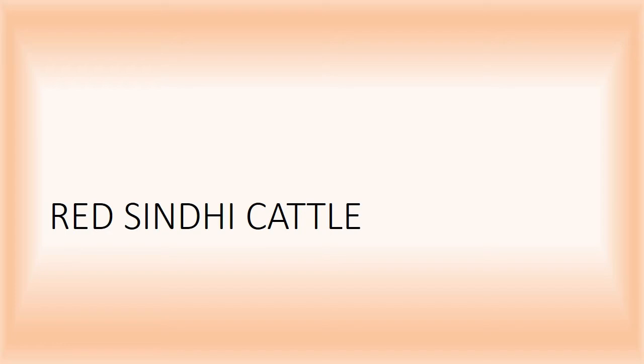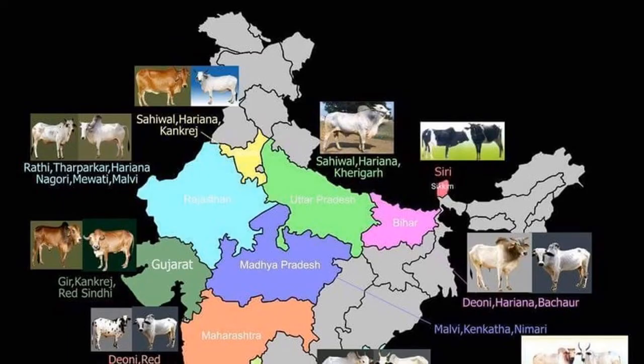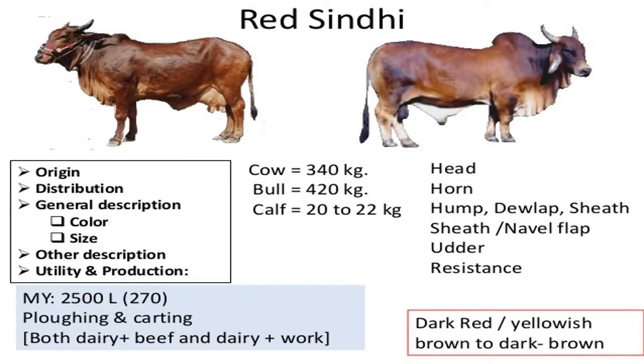The Red Sindhi is a reputed, heat-tolerant milch cattle breed originating from the Sindh province of Pakistan. The breed is also known as Mahil, Red Karachi, and Sindhi. It is considered that the breed evolved from Las Bela cattle of Bela Baluchistan.